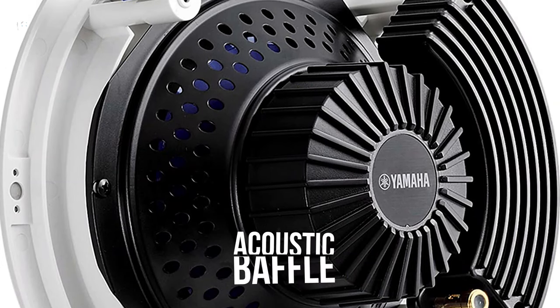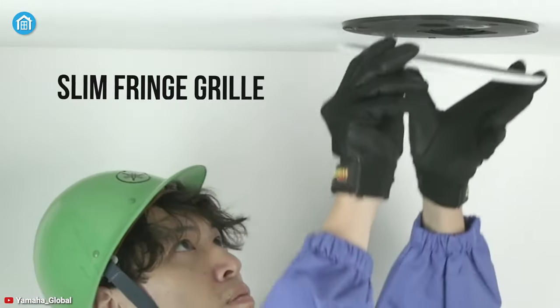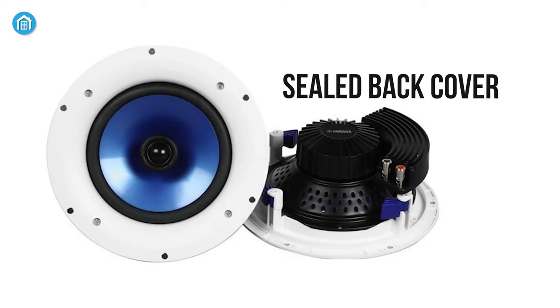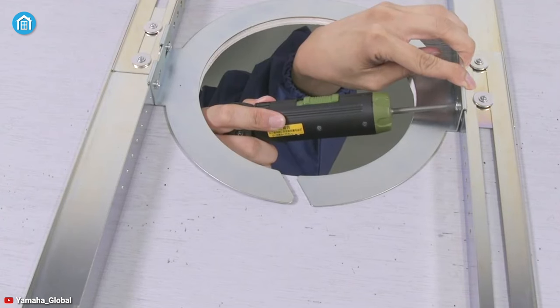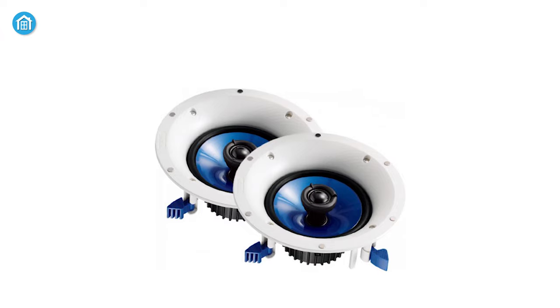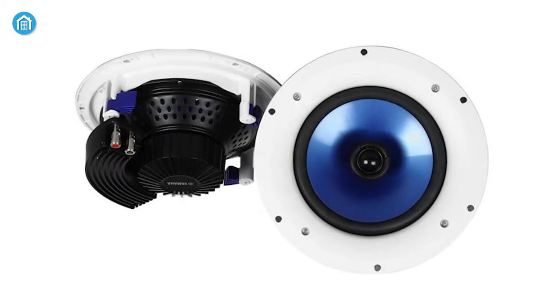Its soft-domed tweeter swivels so it can be aimed for the most effective high-frequency output, while a noticeable grain-finished acoustic baffle with a spiral pattern makes the sound disperse naturally. The installation is super easy, and the slim fringe grille becomes almost invisible after installation, so it won't conflict with your interior decor. It has a sealed back cover that protects both the speaker unit and crossover from dust and moisture, ensuring longevity. For any DIY or customized home theater, nothing can stand alone in front of the Yamaha NSIC800 for its sleek and simple design, and you can grab one with a good value.